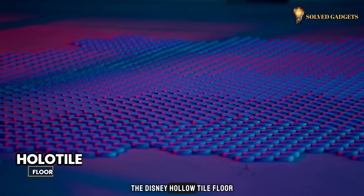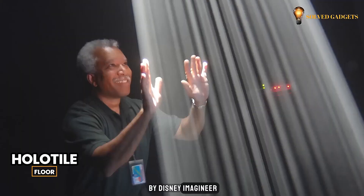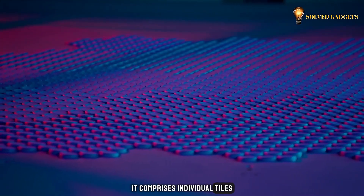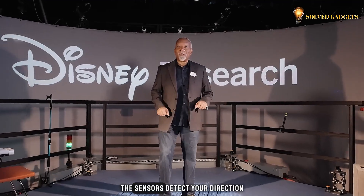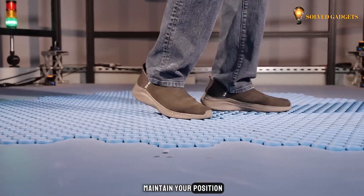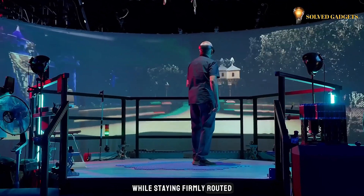The Disney Hollow Tile Floor, also known as the Omni-directional Treadmill, is a cool gadget by Disney Imagineer Lanny Smoot. It comprises individual tiles, each equipped with a motor and sensor. As you move, the sensors detect your direction and the motors cleverly adjust the corresponding tile to maintain your position, creating the illusion of walking or running in any direction while staying firmly rooted on the spot.